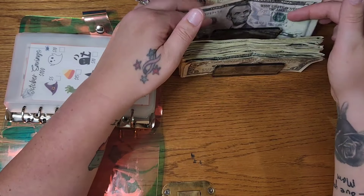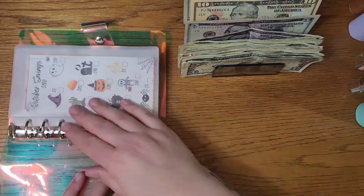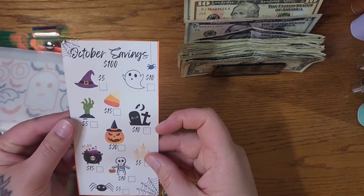Yeah! I kind of lost track, but I'm pretty sure that would be $149. So let's start here with our October savings mini.